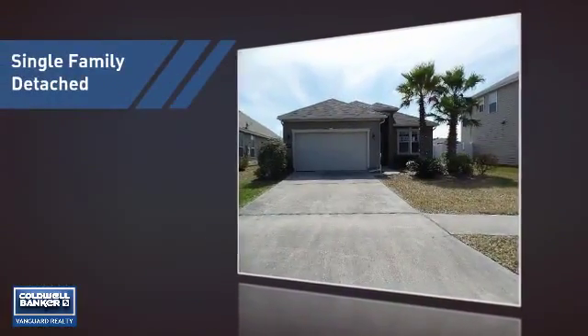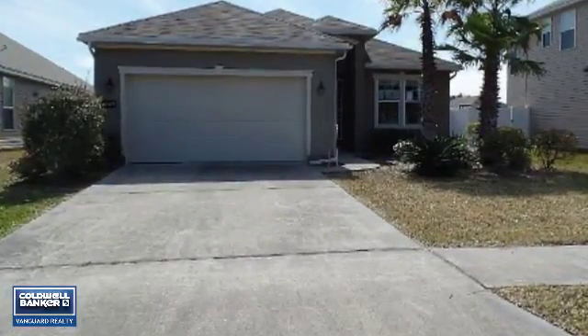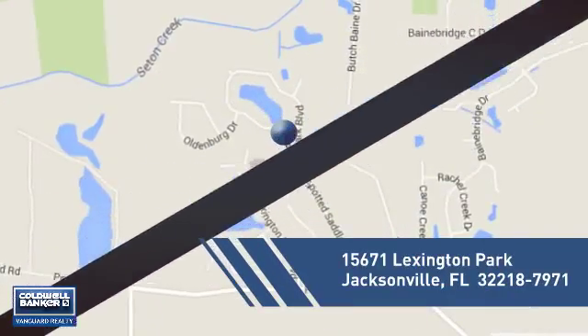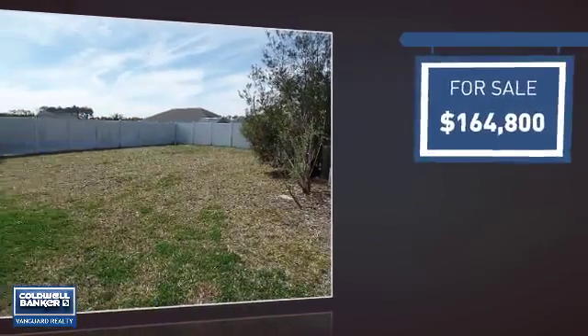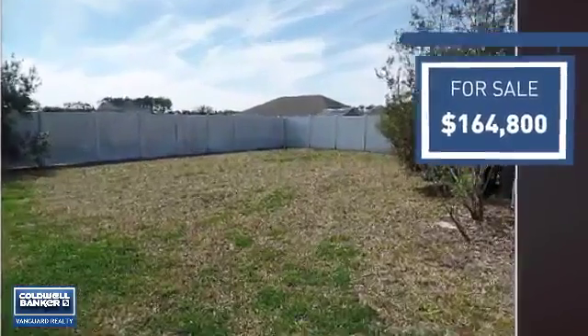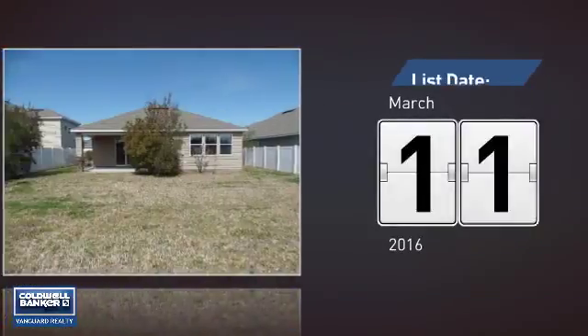This home is a great choice for those looking for comfort, convenience, and the privacy of their own home. It's located in the Jacksonville area, currently listed at just over $160,000, and it just went on the market this month.